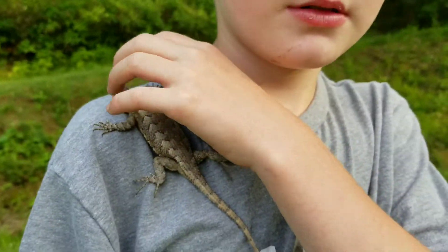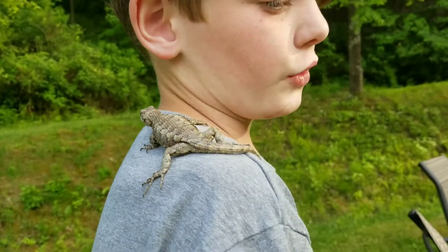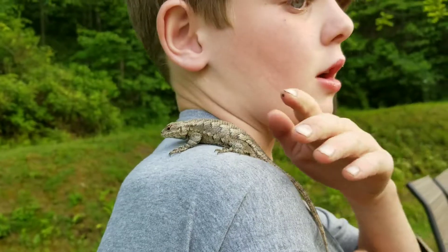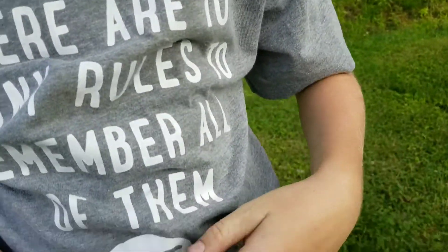Are there any other common names for the fence lizard? A pine lizard. Why would it be called a pine lizard? They like to hang out on pine trees. Didn't you find it on a pine tree? Yep.